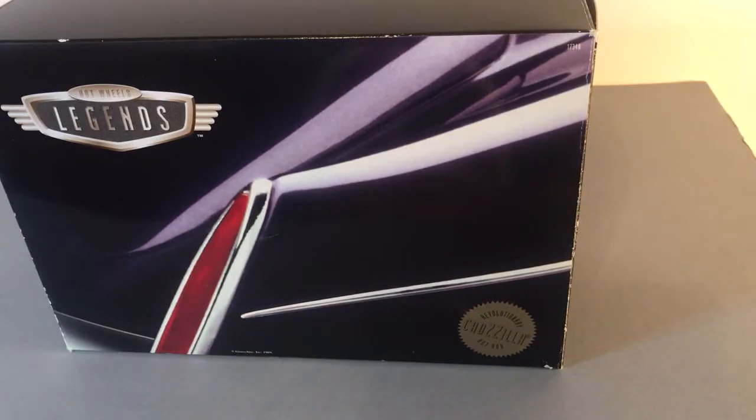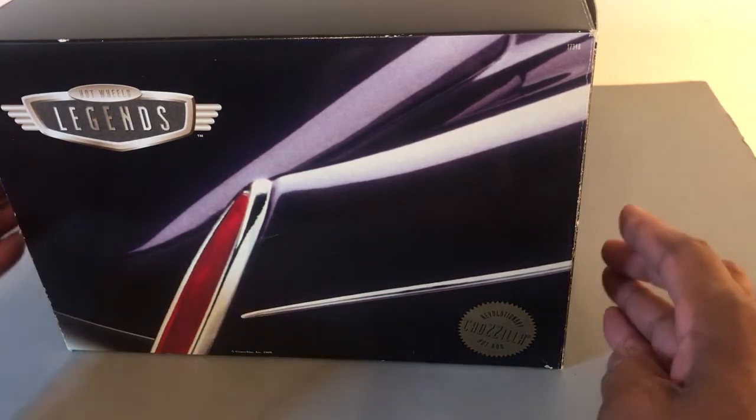This is the Boyd Coddington designed Cadillac Cadzilla, owned by ZZ Top.